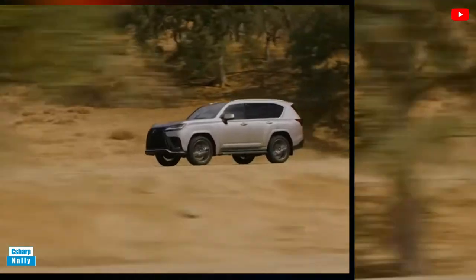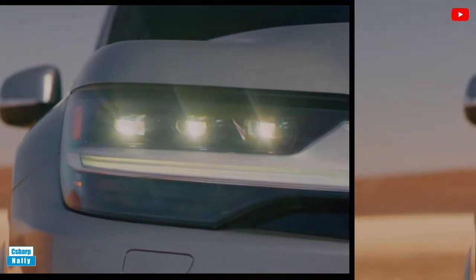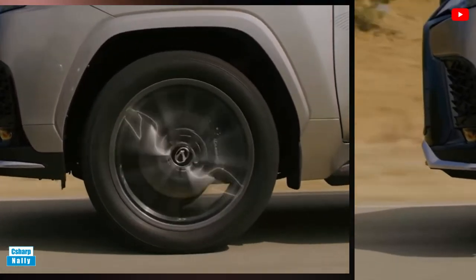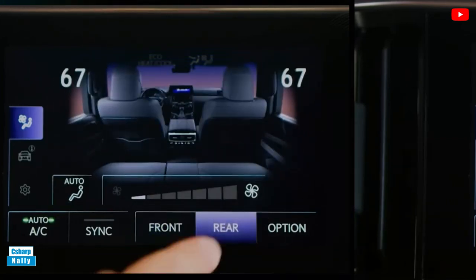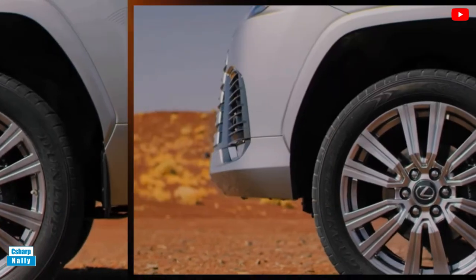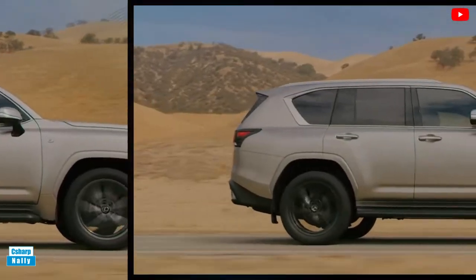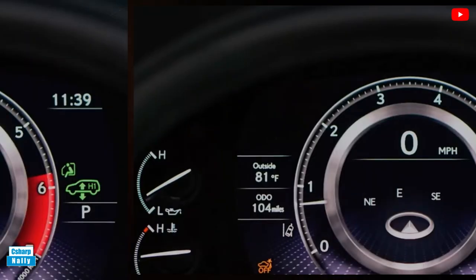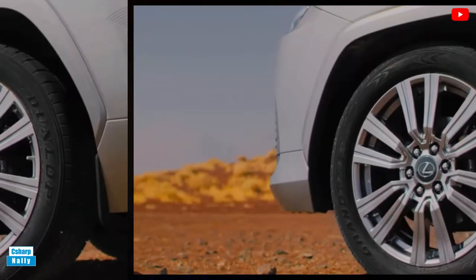Towing and Payload Capacity: Every Lexus LX 600 has an impressive towing capacity of 8,000 pounds. Fuel Economy and Real-World MPG: The LX 600 earned fuel economy ratings of 17 mpg city and 22 mpg highway from the EPA, which doesn't sound great but is a considerable improvement over the previous generation model. We haven't had a chance to test it on our 75 mph highway fuel economy route.